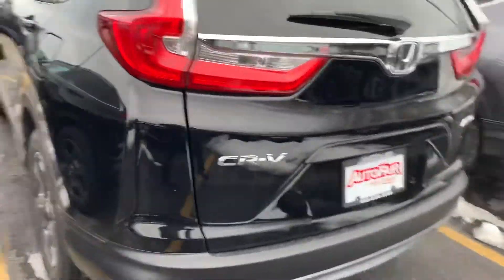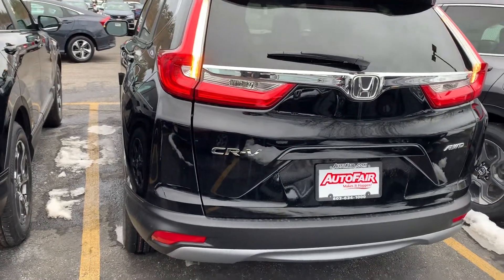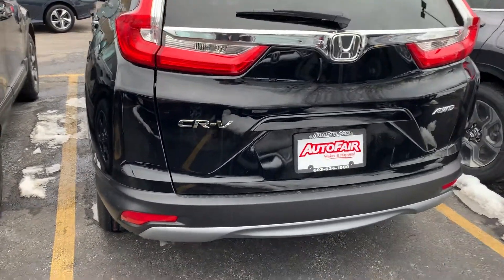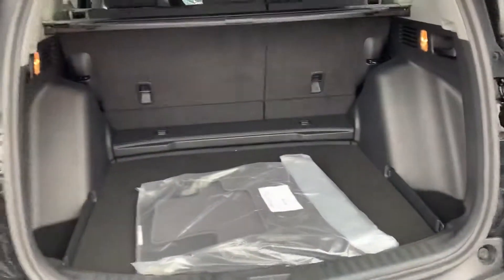This comes equipped with a 3 year, 36,000 mile bumper to bumper warranty, and a 5 year, 60,000 mile powertrain warranty. Let's have a look in the trunk for you.